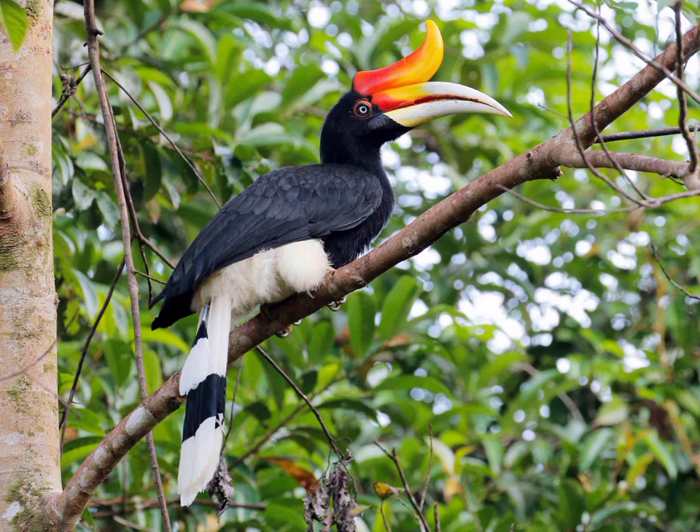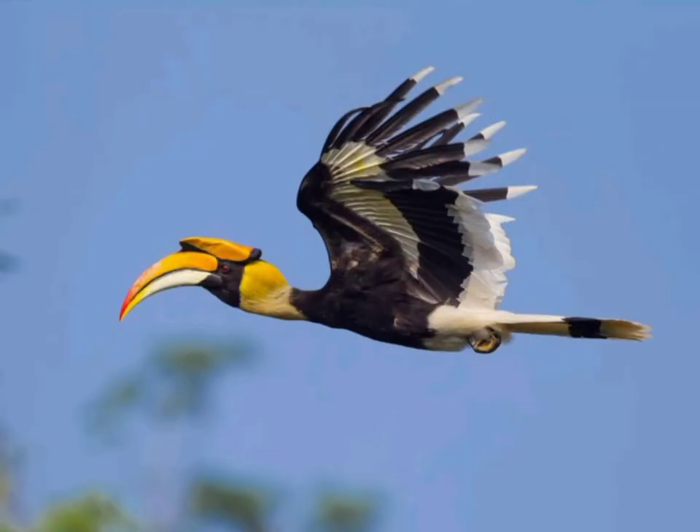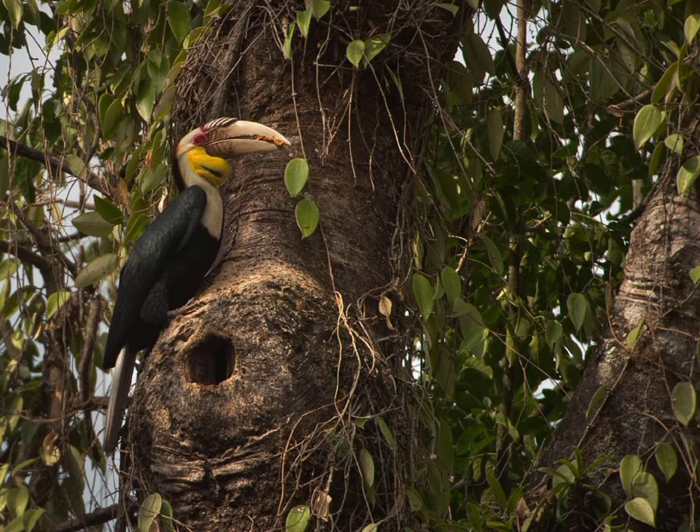They are easily recognizable by the large yellow casque on the top of their beak, as well as feathers of black and white. They nest and care for the young in tree cavities until the young ones are ready to take flight.